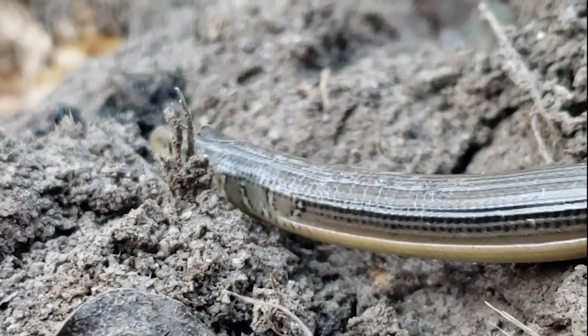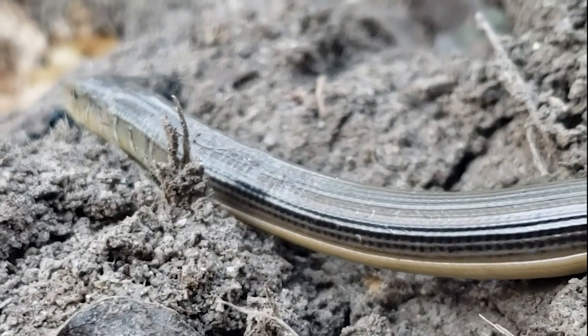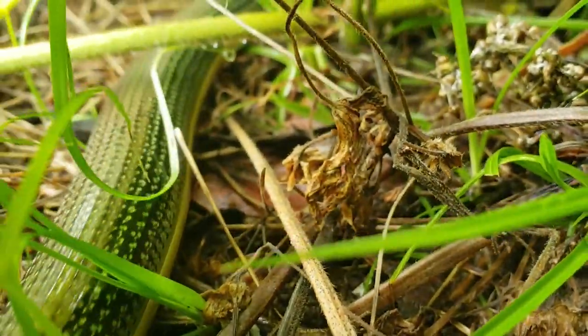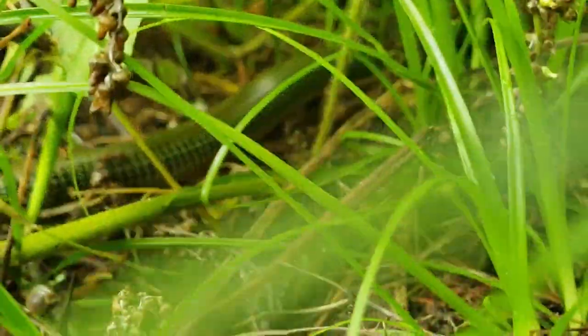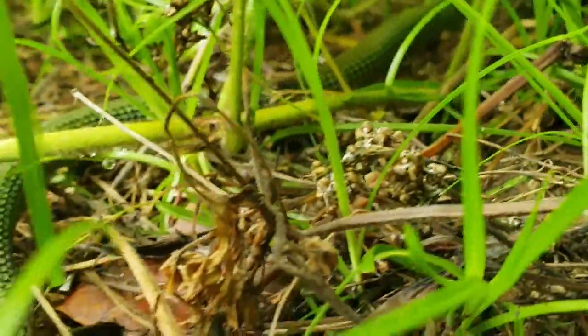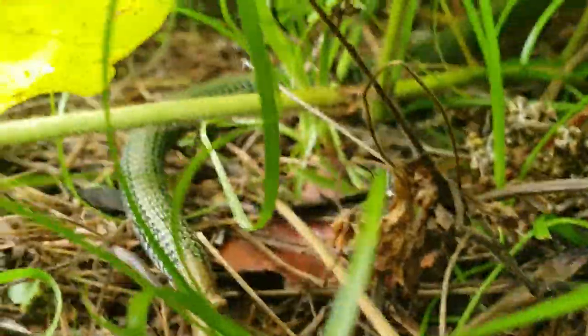The next time the lizard needs to escape, it must drop its tail above the old break. Eventually the lizard will not have any fracture planes left for dropping its tail and will have to rely on stealth and speed. This is why we suggest observing rather than handling — autotomy is the lizard's greatest defense.